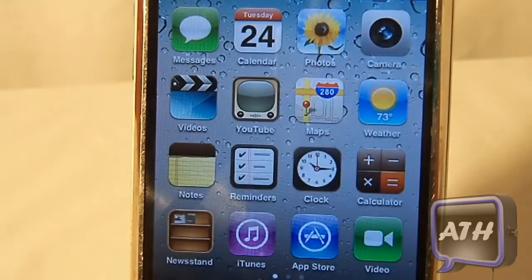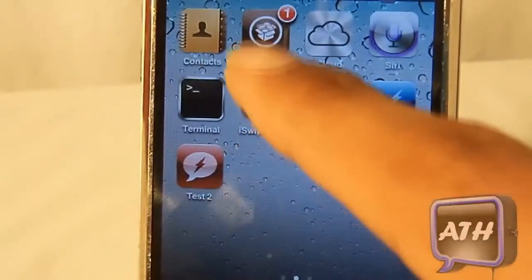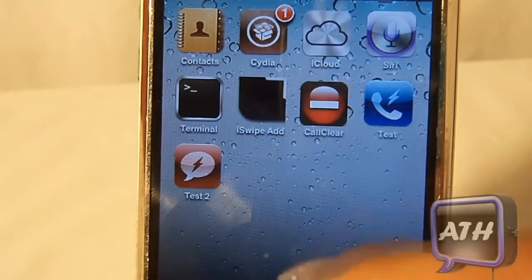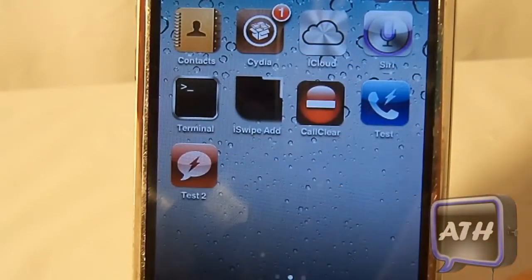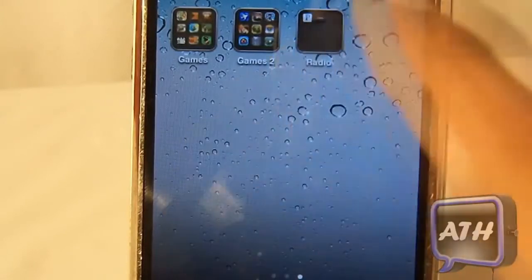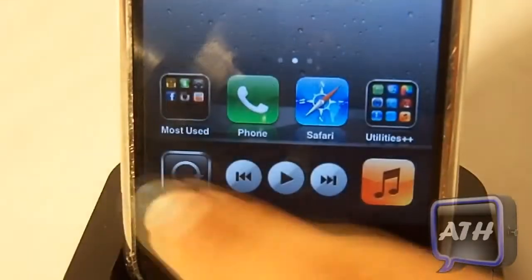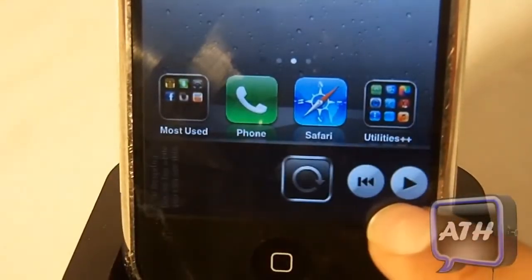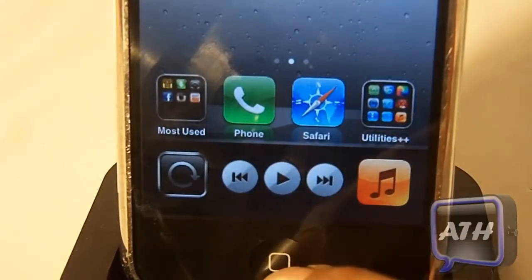Other than upgrades and new features, you still have the slide recorder. If you swipe to the side you have Cydia, since it is a jailbroken firmware. You have iCloud which is the Dropbox account, and it comes with Terminal. You can still make folders, change the wallpaper, and multitasking still works. You still have the respring option if you scroll all the way to the side and tap on the top, and music controls are still there.